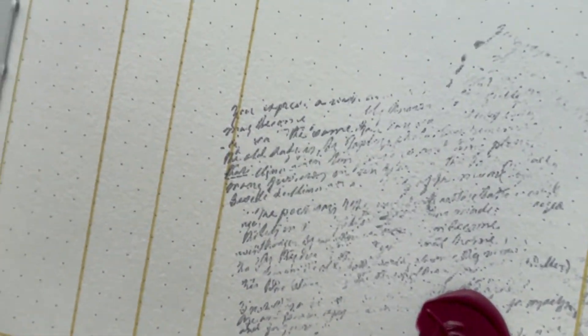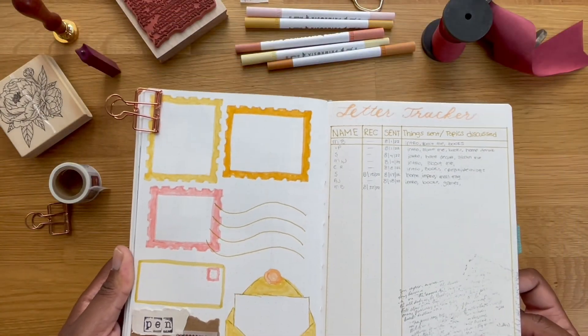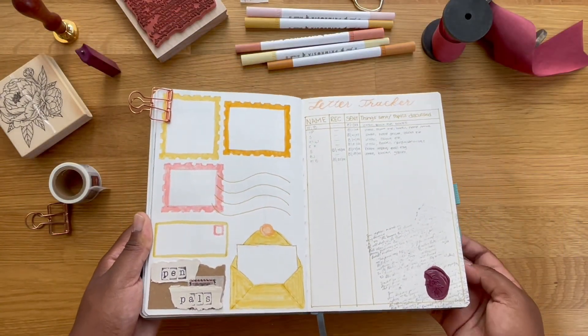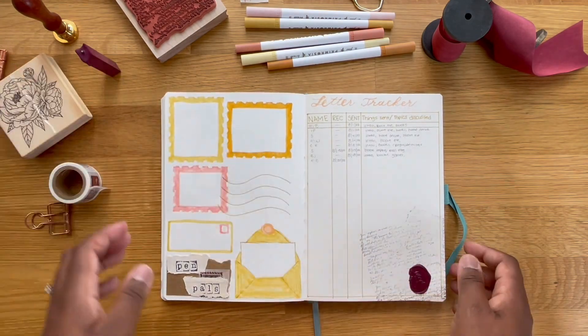Here's a final look through of the pages we set up today. I am 100% diving into this pen pal thing — I'm loving it. So be on the lookout for more pen pal videos. Thank you guys so much for watching. I will see you in the next one. Bye!